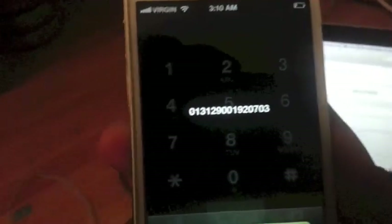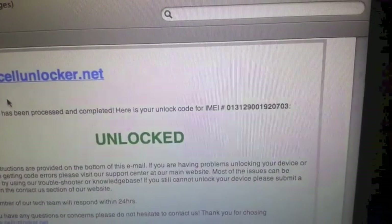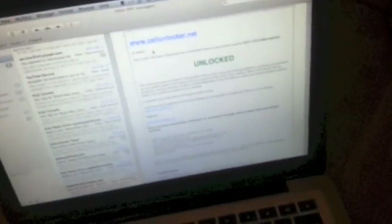Here's my IMEI number — you can see it's the same IMEI number on my email confirmation. Thank you guys for watching this video. I hope you learned something. If you want to factory unlock your phone, just go to cellunlocker.net and buy your unlock code. That's all — thank you so much, bye bye!